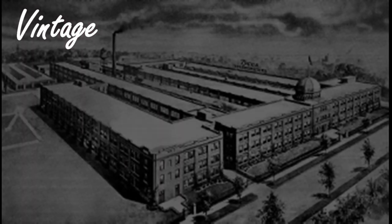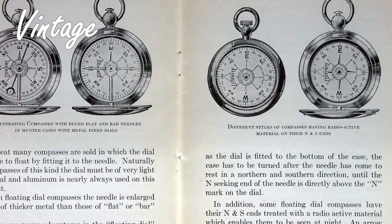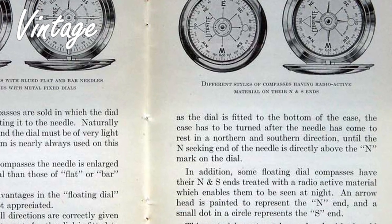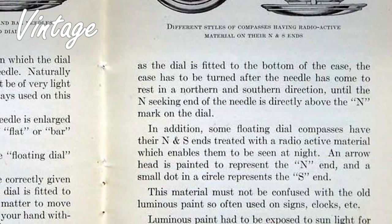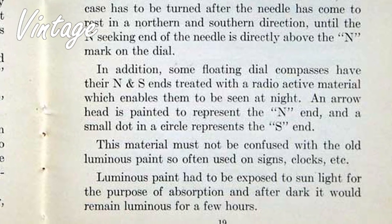The Taylor Instrument Company was a US manufacturer located in Rochester, New York. Taylor's success story began in 1851 when George Taylor and his partner David Kendall built thermometers in Rochester and sold them from their wagon. The company's name was changed in 1872 to Taylor Brothers and later incorporated in 1890.